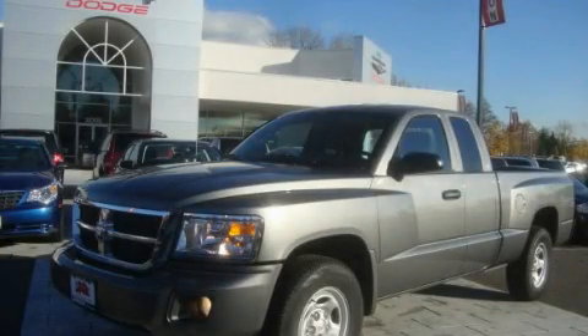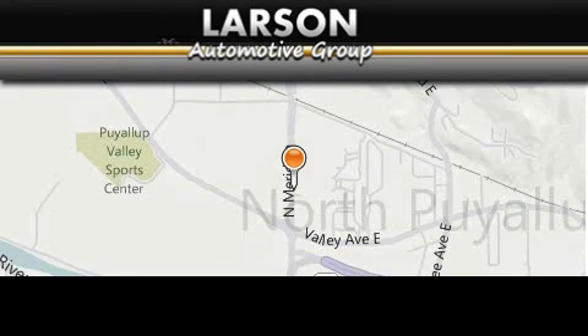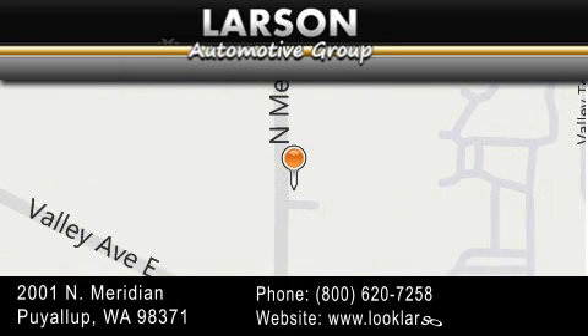Please call us today for more information on this great vehicle. Varsen Auto Group is located at 2001 North Meridian in Pialop. Our goal is to exceed all of your expectations to ensure that you will return for future visits.